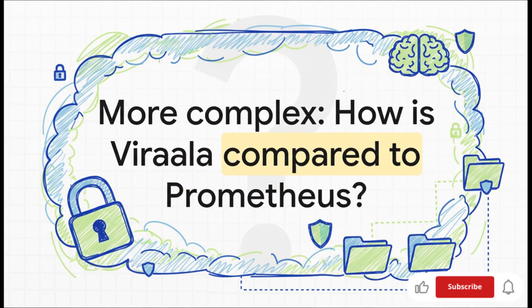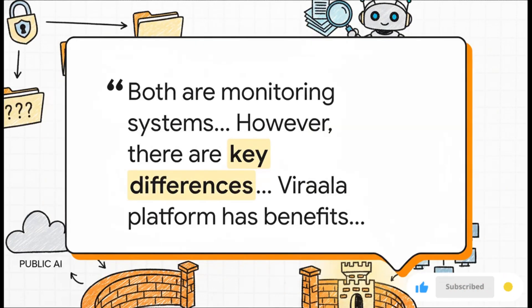Okay, that was a good start. But can it handle something more complex? Let's ask a question that requires it to compare and contrast info: "How is the Virila platform compared to Prometheus?" This was a specific section covered in that source document. And look at the response — it correctly identifies that they're both monitoring systems, but it immediately dives into the key differences, outlining the architecture and the benefits of each. The agent isn't just a fancy search engine. It is synthesizing information from the document to give you a smart, nuanced, comparative answer.